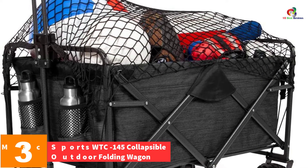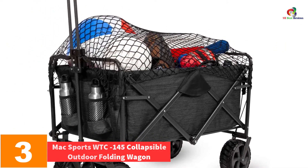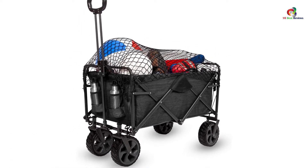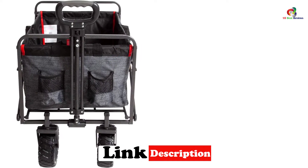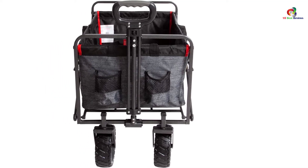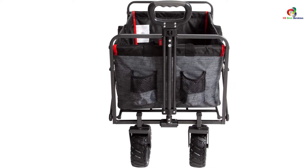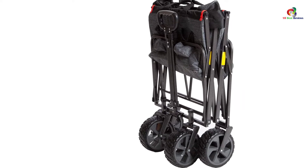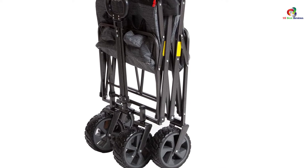At number three, we have the Mac Sports WTC-145 Collapsible Outdoor Folding Wagon. It has a large capacity and folds up easily with no assembly required, folding down to eight inches thick to store away in a convenient carry case. It weighs 24.5 pounds, making it easy to carry from place to place. The heavy-duty frame allows it to support weights of up to 150 pounds, the durable fabric can be easily cleaned, and there are cup holders to securely hold your drink.